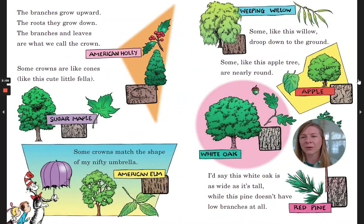The branches grow upward, the roots, they grow down. The branches and leaves are what we call the crown. Some crowns are like cones, like this cute little fella. Some crowns match the shape of my nifty umbrella. Some like this willow droop down to the ground. Some like this apple tree are nearly round. I'd say this white oak is as wide as it's tall, while this pine doesn't have low branches at all.